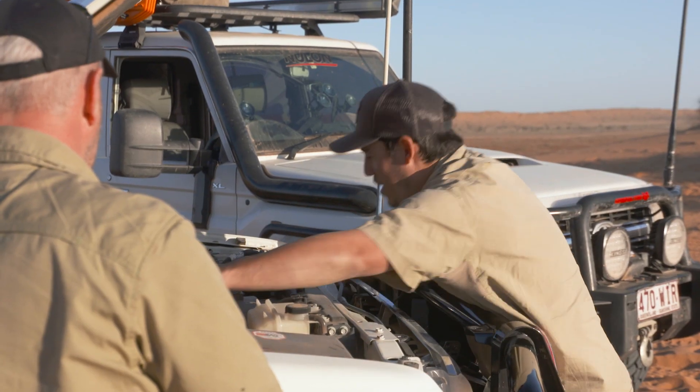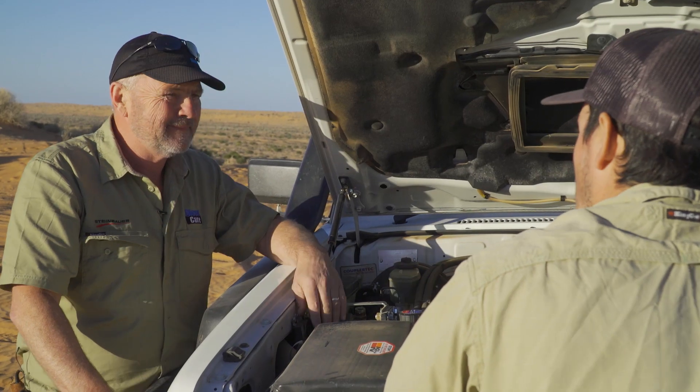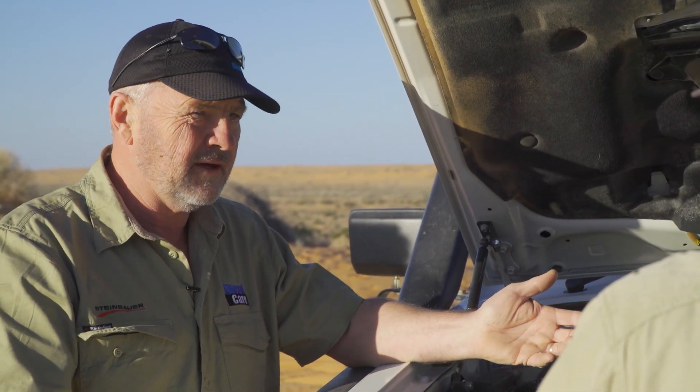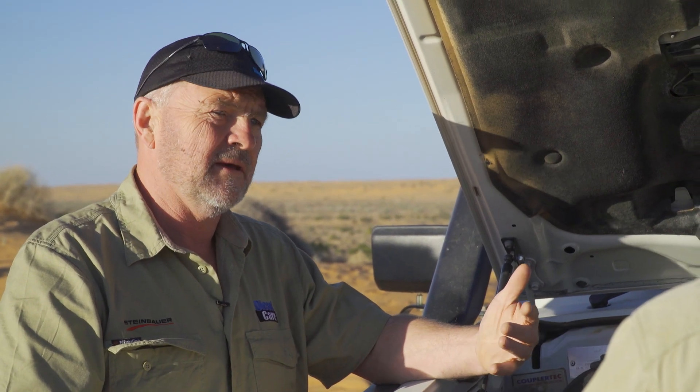Well Andrew, you're not wrong mate — number one, number two, two fuel filters. Now for those that might not know, why would you fit a secondary fuel filter to a diesel engine? The truth is that your factory fuel filter doesn't catch everything — we see evidence of that all the time. So by fitting a secondary fuel filter, it'll pick up those smaller particles of dirt and it'll remove water before it gets into your high pressure fuel system causing immense damage.